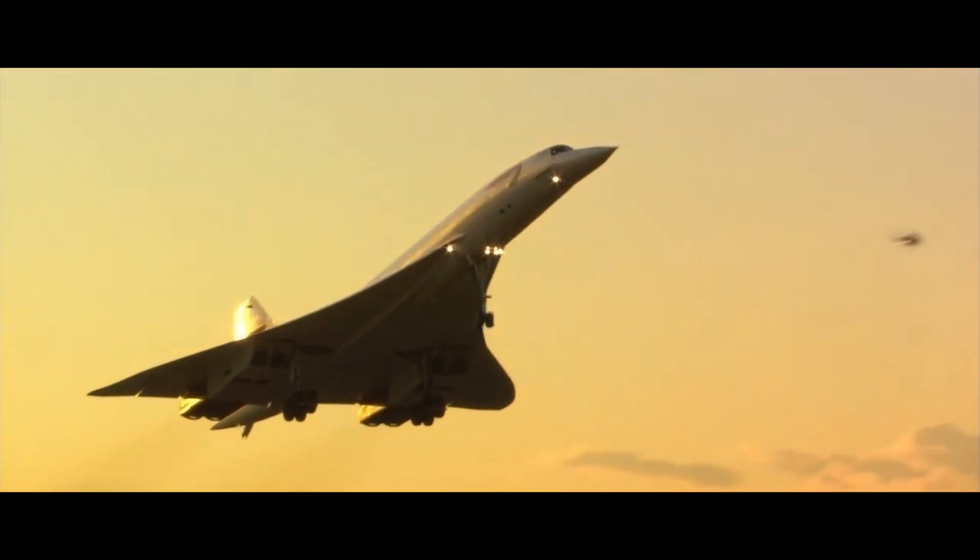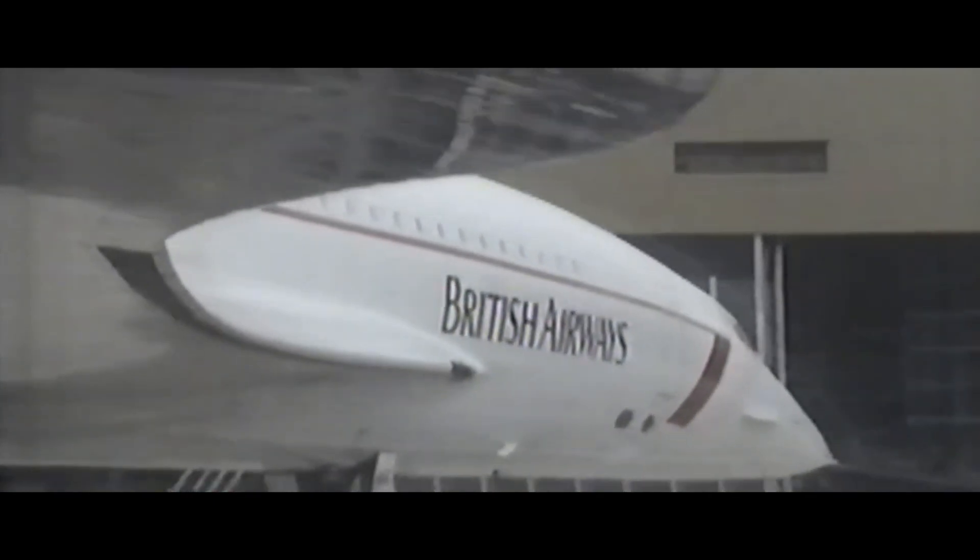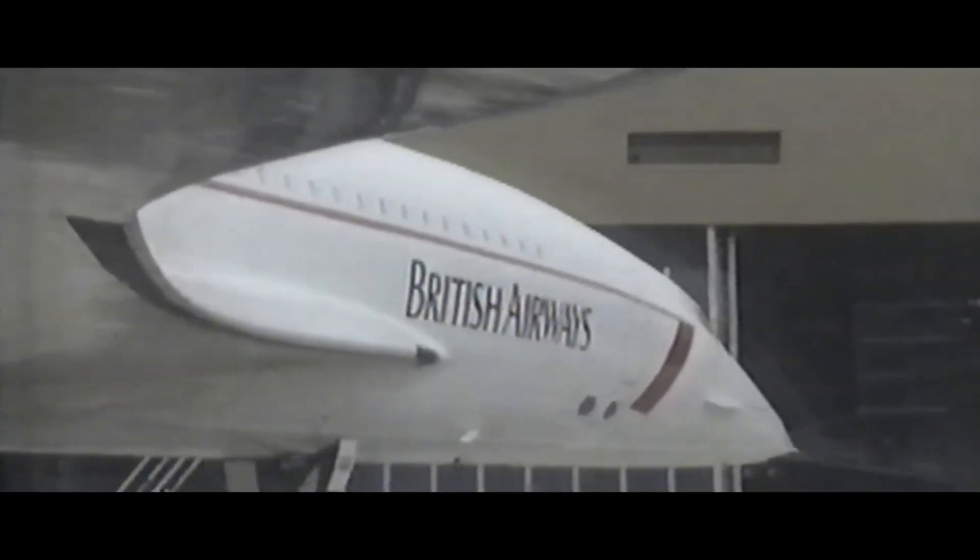The flight deck was about 35 feet ahead of the nose wheel and you wanted to use all the runway. You didn't want to waste runway in Concorde — you never want to waste runway in any aeroplane, as a matter of principle.